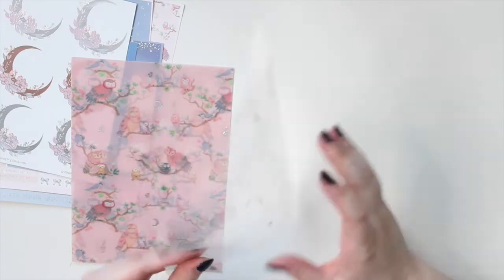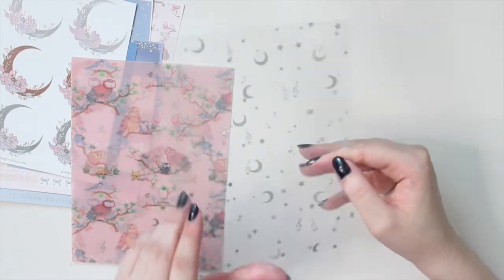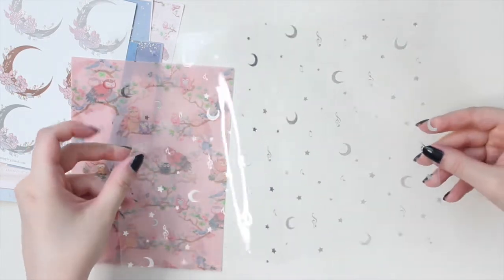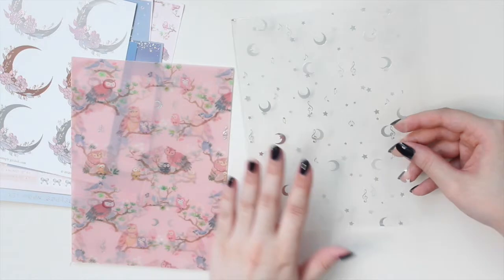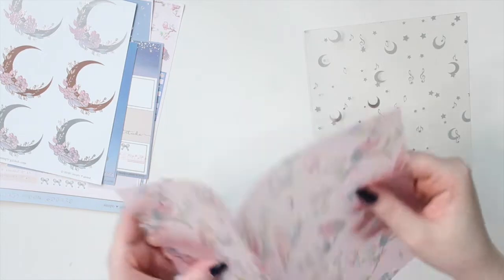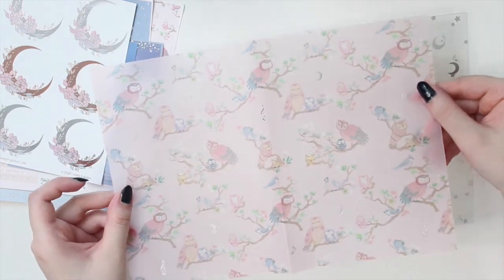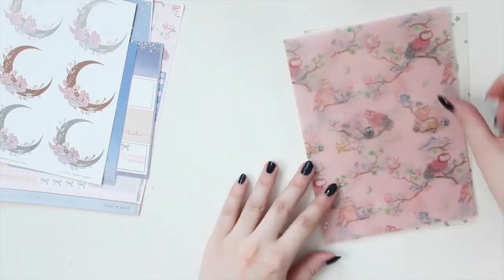This box also includes a vellum and an acetate. The acetate has these beautiful crescent moons and musical notes scattered around - it's already cut down and folded for the B6 size, which is perfect for me. The vellum is this beautiful blush pink with an owl pattern on it and silver foiling - it has a crescent moon and some musical notes. I really love this. It perfectly goes with the box theme and I think it's just adorable.